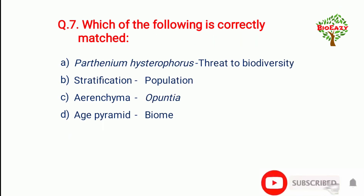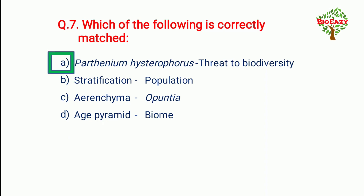Question number seven: Which of the following is directly mapped — the correct option is Parthenium hysterophorus matched with threat to biodiversity.